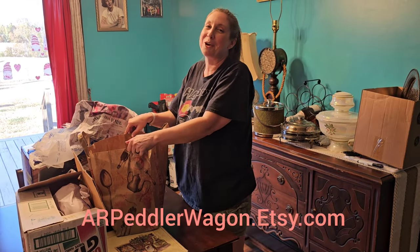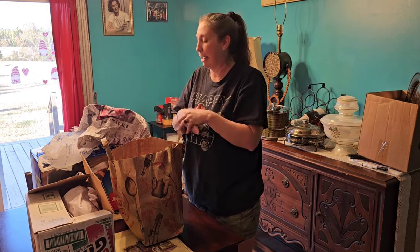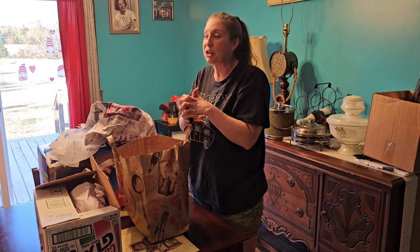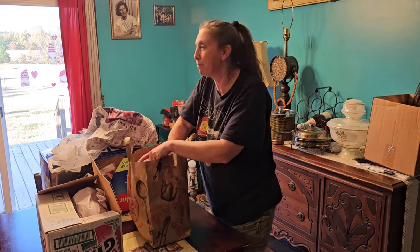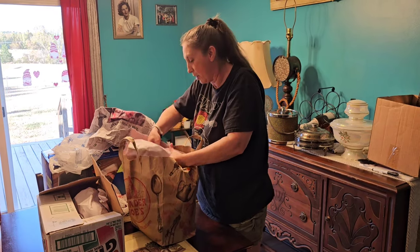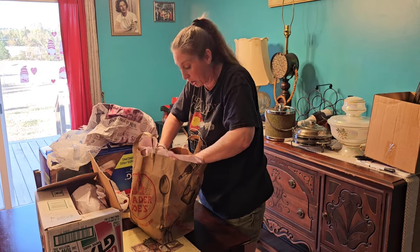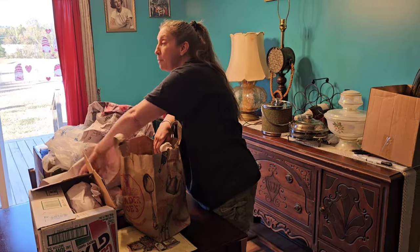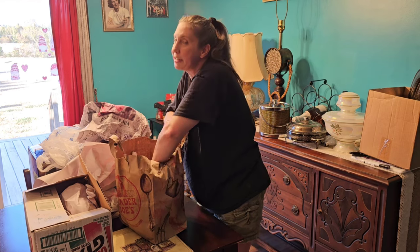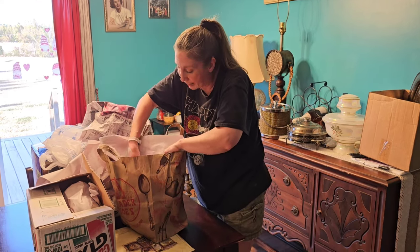Okay, the shop name is AR Peddler Wagon. I say Etsy wrong a lot because I called it 'Etsy' for years before I even started this shop. Anyway, next — oh yes, this is my other favorite one. I have a lot of favorites, but I got a really good deal on this. Leften is a very collectible porcelain maker, and Leften porcelain and ceramics are usually pretty well priced. So if you can find one at a good price, snag it — because even if you don't sell it right away, it's just going to add value as it ages.